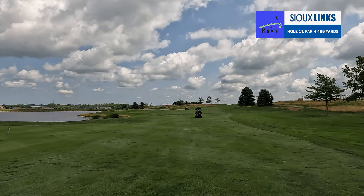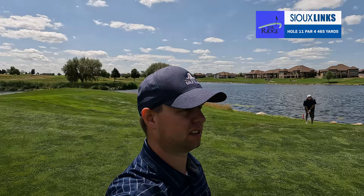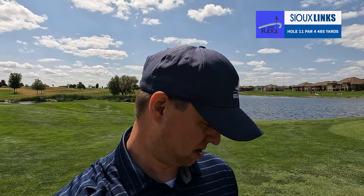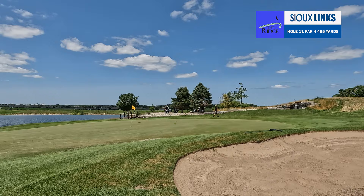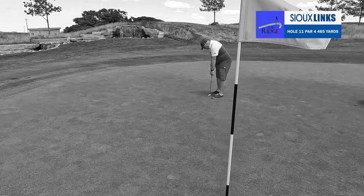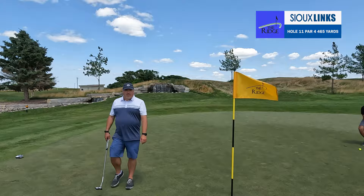Just absolutely love this back corner of the course over here — it's so pretty with the water behind us. Logan's a little left here. I missed a little short right on my second shot, but it's a safe spot to be. Just a really pretty backdrop over here.